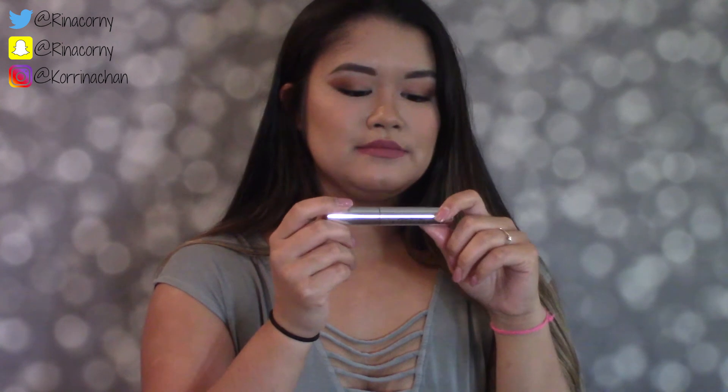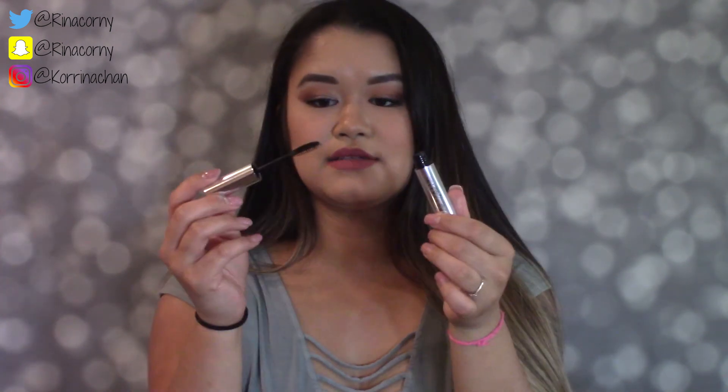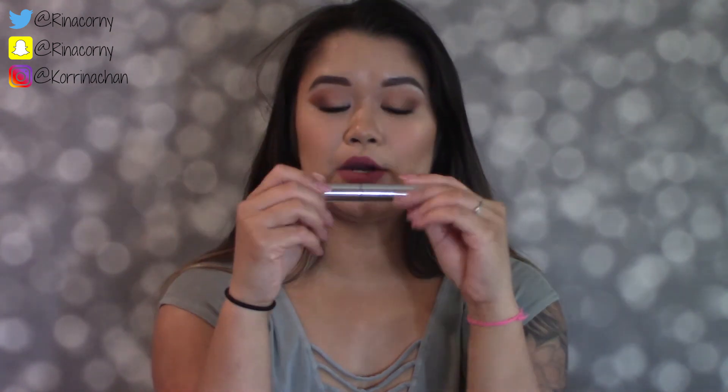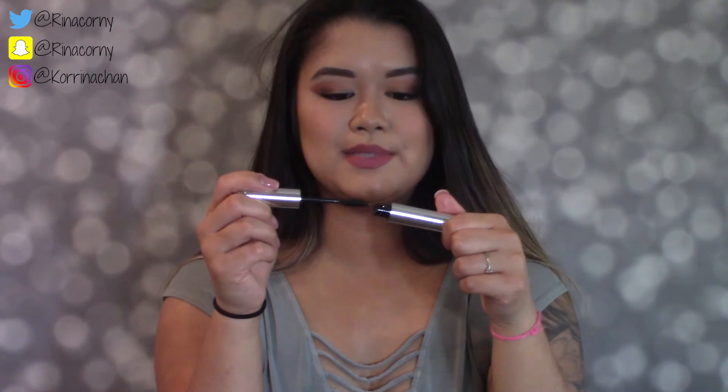Next is the Anastasia Beverly Hills Clear Brow Gel. I got this less than a month ago and it looks exactly like a mascara — you just put it on your eyebrows after you finish drawing them in, and your eyebrows will not move. There's not much to say because it's a simple clear brow gel, but it's like heaven because your brows stay in one spot all day. I got it from Sephora for $22 and it's become a total staple in my routine.